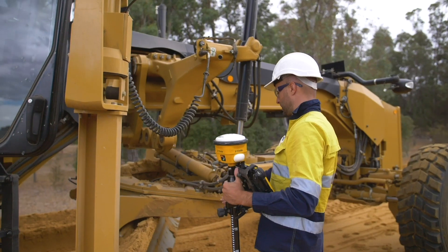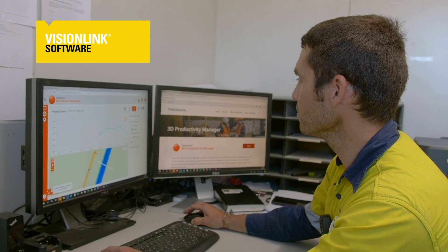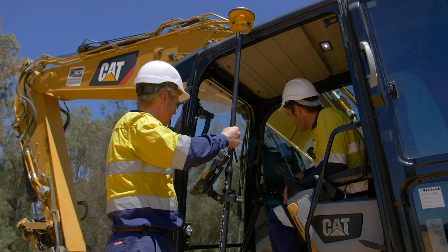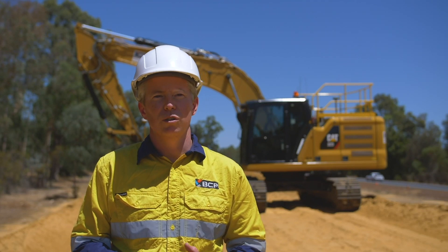We chose Caterpillar because it's really integrated — in the machine, to the rover, to the 3D productivity on VisionLink. We can load the model in the office and we can see it on the machine. The fact that it's really integrated, comes straight out of the factory, and works first time, was really a big factor in us choosing Caterpillar.